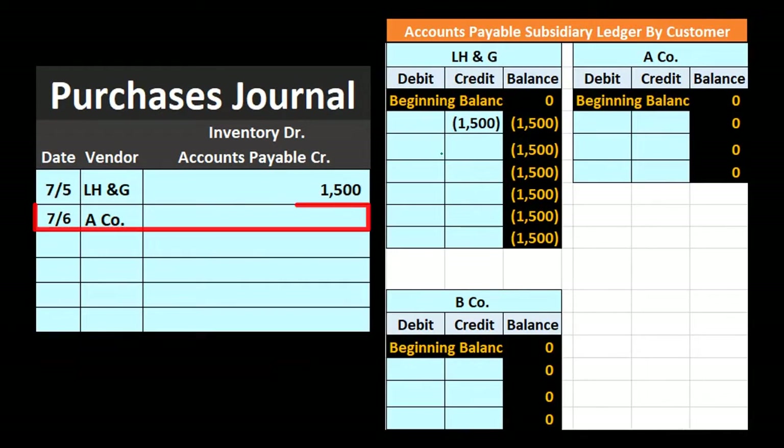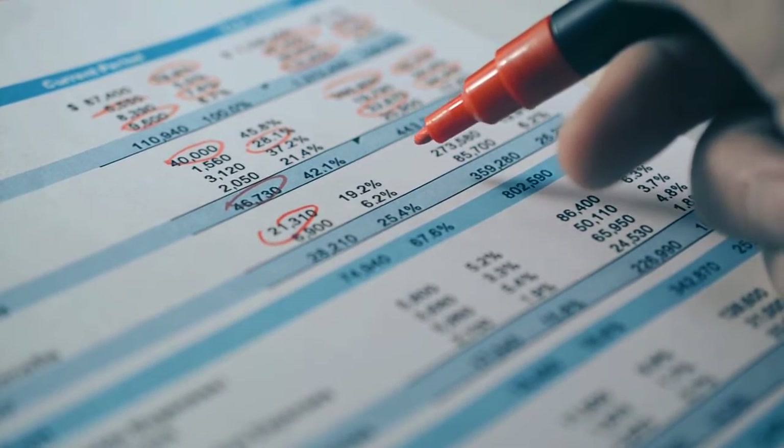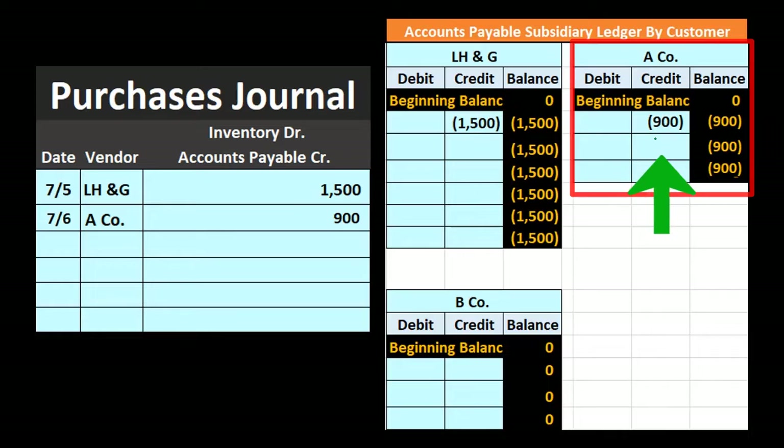Next, another vendor — we purchased $900 worth of inventory. This represents a debit to inventory and a credit to accounts payable for $900. We post that not to the general ledger but to the subsidiary ledger for accounts payable, bringing $900 over to that vendor's subsidiary ledger on the credit side.